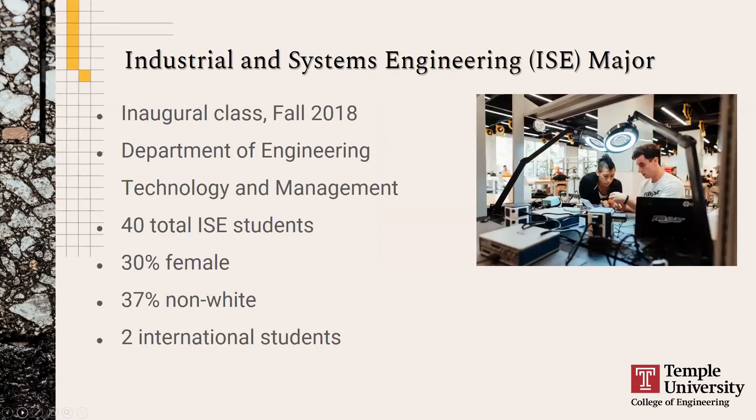The new major in industrial and systems engineering — ISE for short — had its first class start in fall 2018, so our second class just started this past fall. If you're interested in fall 2021 admission, you'll be the third class coming in. It's part of our new Department of Engineering Technology and Management, and we currently have 40 total students in the major.